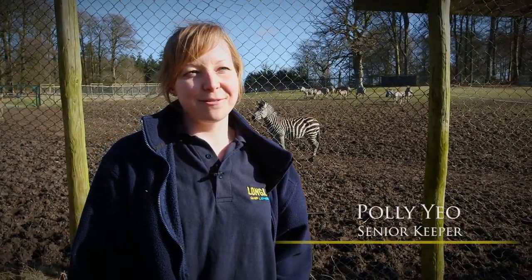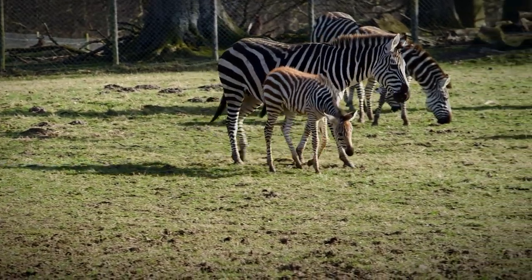I'm Polly, I'm a senior keeper here at Longleaks Fire Park and I've worked with the zebra for about six years. Recently we've just had a foal born, she's about two and a half weeks old now and she's named Polly.